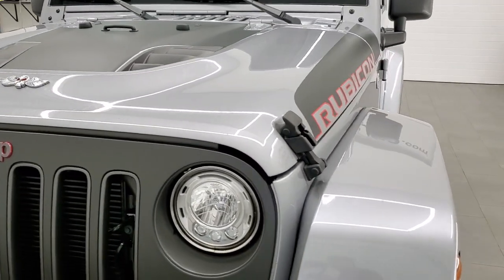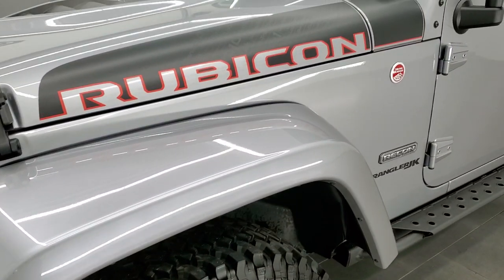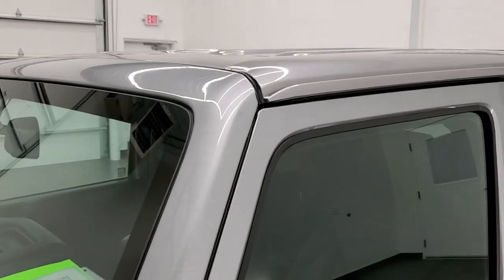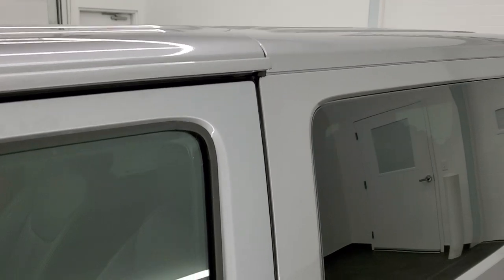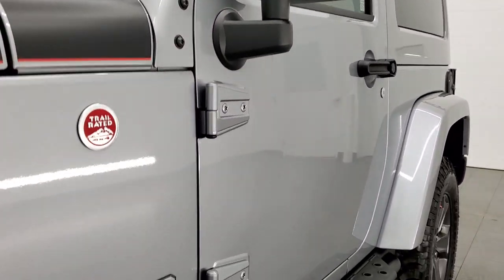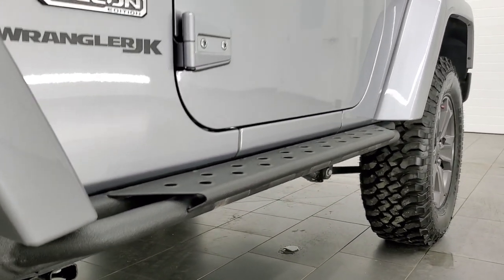We shoot all of our videos in 1080p 60 frames per second, so if you have HD capabilities on your computer, tablet, or smartphone device, turn them on right now because it is definitely your best way to check out the quality and condition of the vehicle before seeing it in person. And if you'd like to check out all the photos on this Jeep, in the upper right-hand part of your screen is a link to our website. Click that and check us out there.